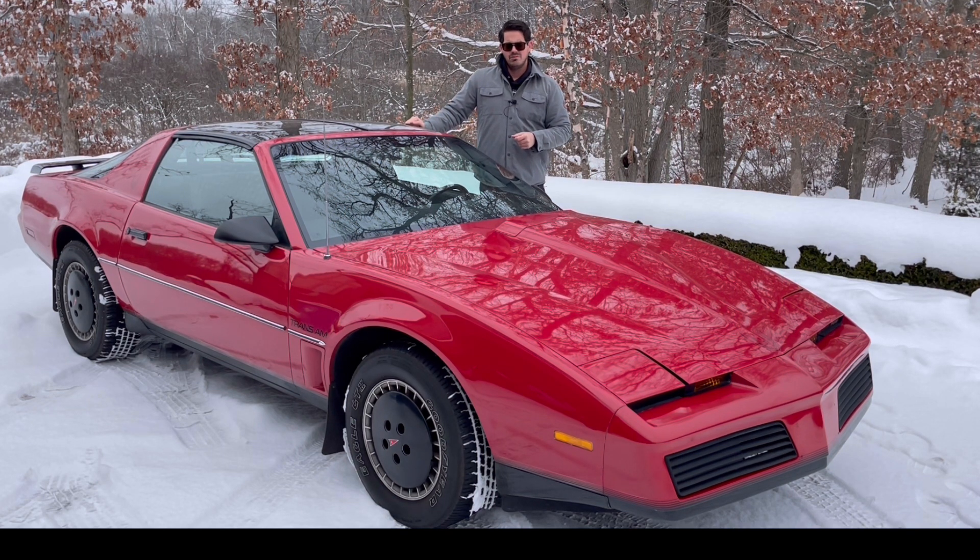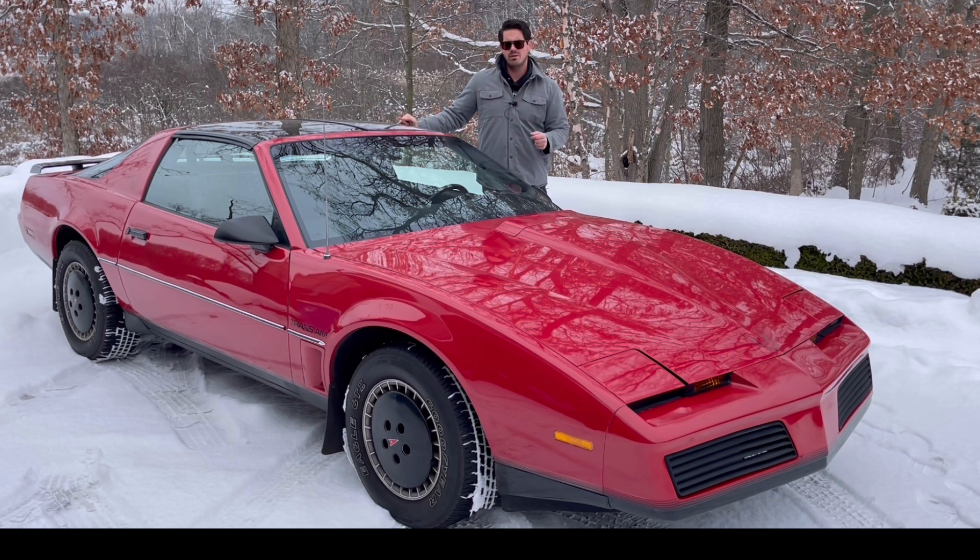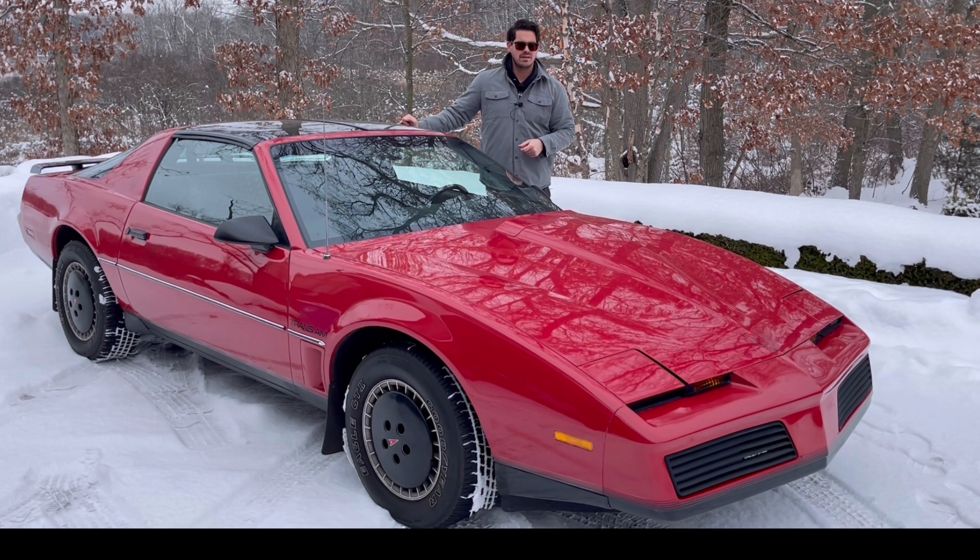The 82 is also the only year where this 305 is backed by a Turbo Hydromatic 200 transmission — that's right, a transmission that really started out in the Chevette. So it's kind of a grenade behind this 305, and consequently I really don't drive this car hard. This is a 9-second 0-to-60 car — not fast at all by modern-day standards, but relatively quick for the time. In this period, Corvettes were probably 8-second cars, and by the way, in 82 and 84 the Corvette also had the Crossfire Injection System, outfitted to a 350 cubic inch V8 though, instead of the 305.